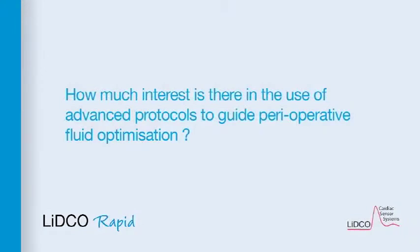How much interest is there in the use of advanced protocols to guide perioperative fluid optimisation? British guidelines on intravenous fluid therapy in adult surgical patients now recommends flow monitoring, although accepting that this is logistically difficult.